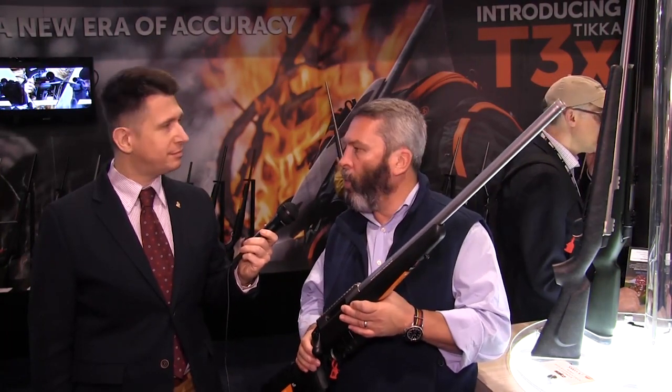Great cold hammer forged barrel. With that 24-inch barrel, this is ready to go. The Tikka engineers sat down and thought, this is a great rifle — what's the way to make it better? The 24-inch barrel optimizes the performance of the round, so it was a perfect matchup. Great rifle, great trigger, and now great caliber.